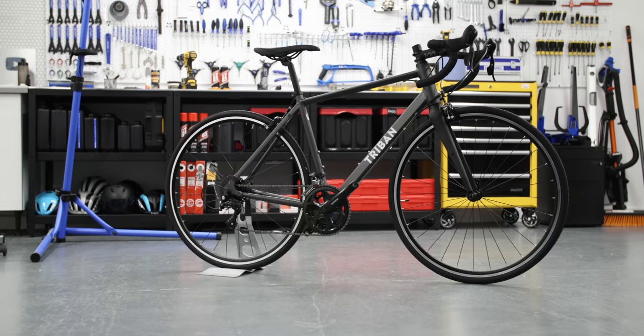Decathlon have their own brand of bikes called Triban. They do both road and gravel, and this is one of the lower-end road bikes that they make. I'm excited about our purchase already.